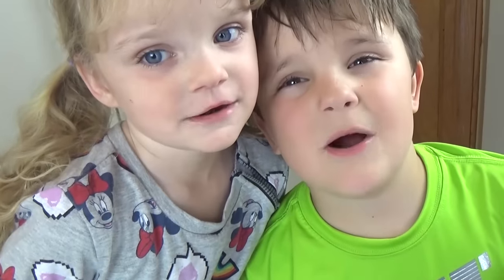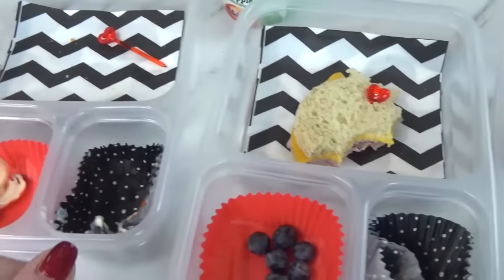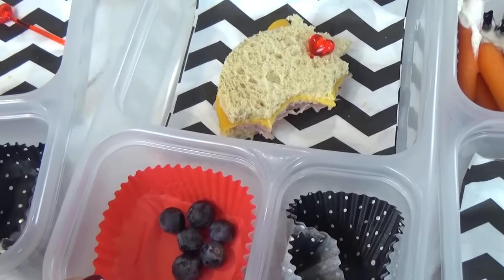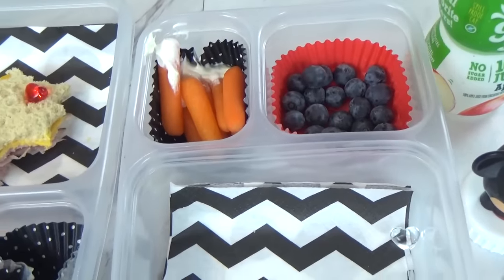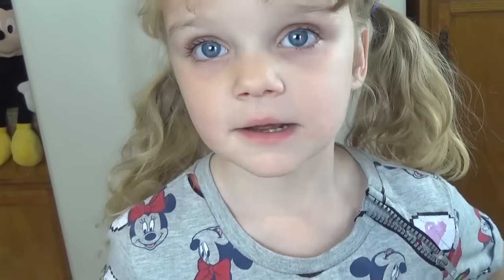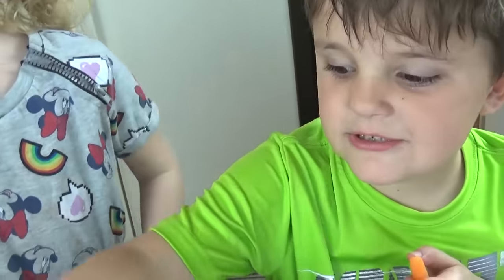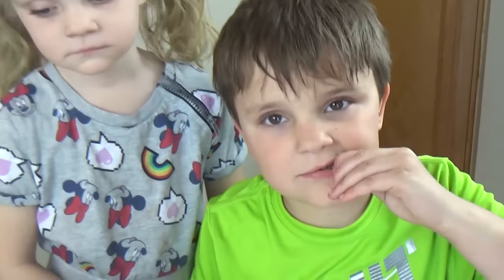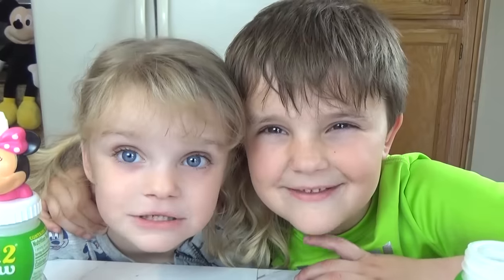Lunch time is over and here's what we ate. McKenzie did really well today. Lily has a little bit of sandwich left. And Jackson has some blueberries and some carrots. Lily, what was your favorite part? The sandwich and the carrots. Oh good, because I ate all my carrots. Good job. Jackson, what was your favorite? I liked the sandwich and the carrots. The sandwich and the carrots — and you're finishing your carrots now? Good job. We'll see you tomorrow.